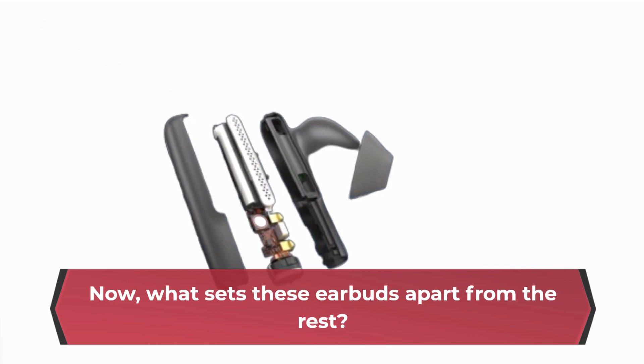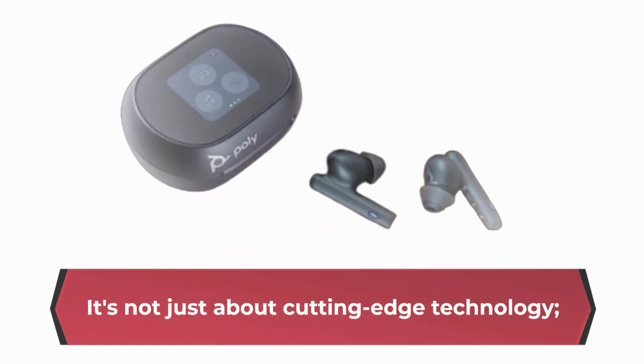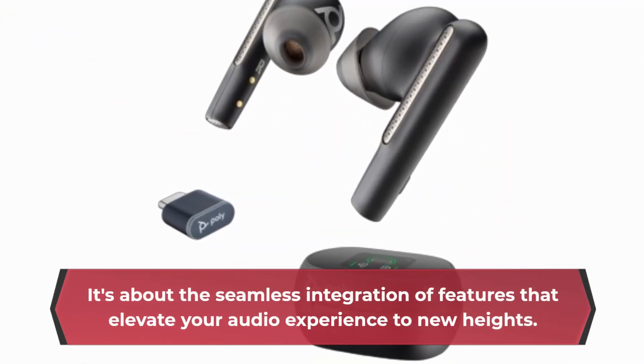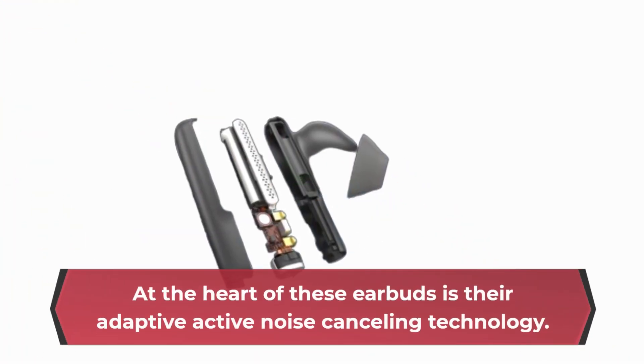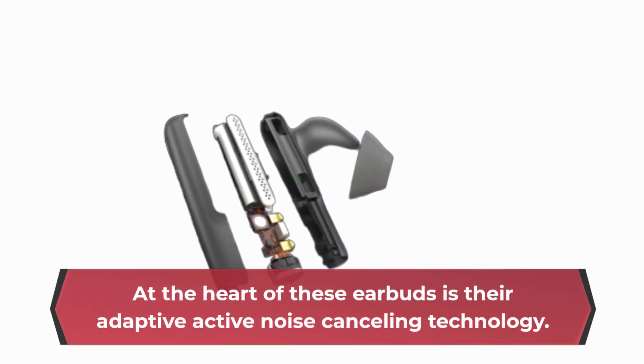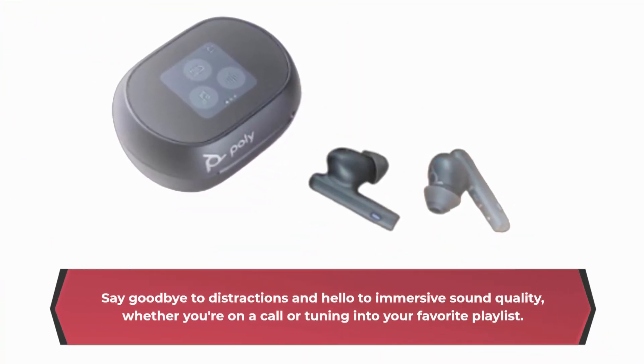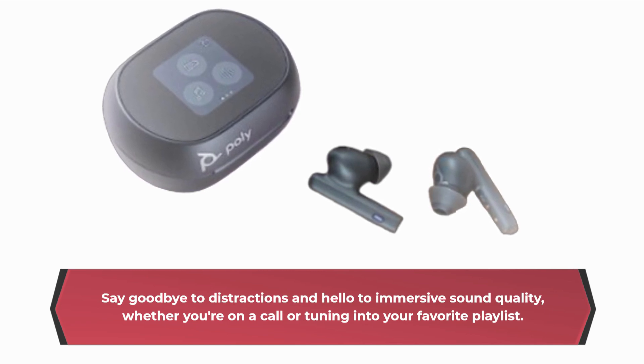What sets these earbuds apart from the rest? It's not just about cutting-edge technology — it's about the seamless integration of features that elevate your audio experience to new heights. At the heart of these earbuds is their adaptive active noise-canceling technology. Say goodbye to distractions and hello to immersive sound quality, whether you're on a call or tuning into your favorite playlist.